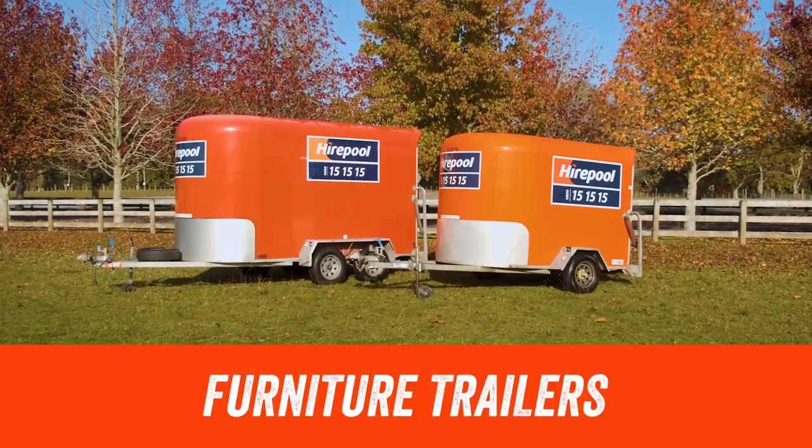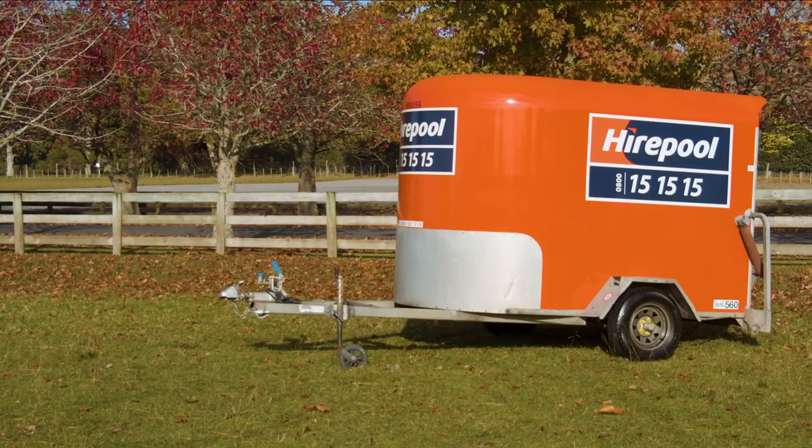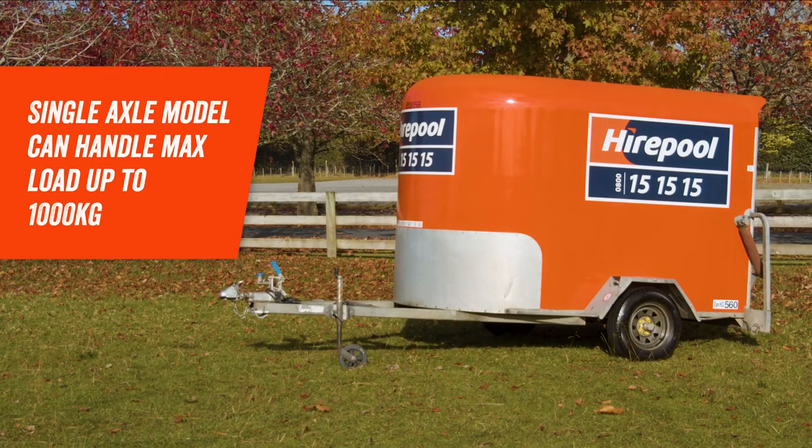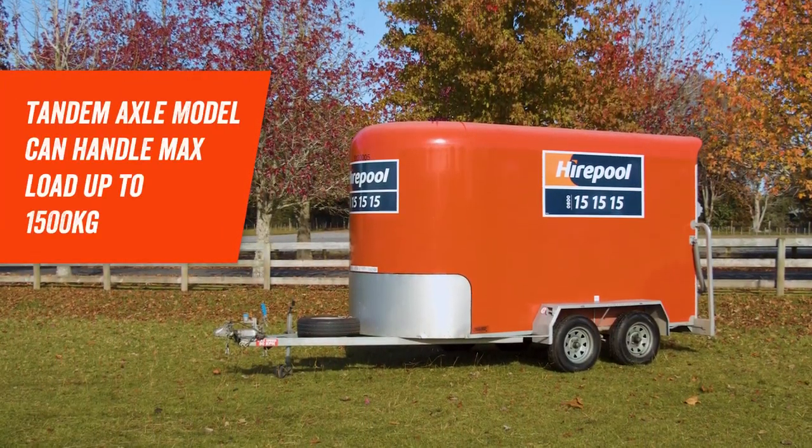Hyrepool's furniture trailers are the perfect choice for moving house and protecting your items from the weather. They're available in single axle for lighter loads, or if your job's a bit bigger you might need our tandem axle.